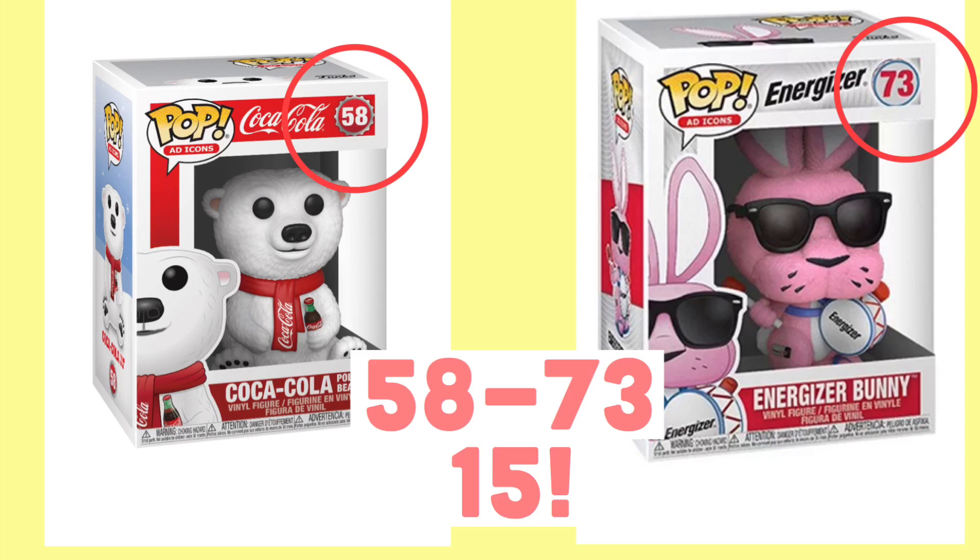The Coca-Cola Bear is number 58 in the pop ad icons line and the Energizer Bunny is number 73. That's about a 13-pop gap between them, so there are 13 new pops that could be coming very soon. There's a lot of pops I would love to see, and a lot of people on Instagram have been speculating about what could be coming.